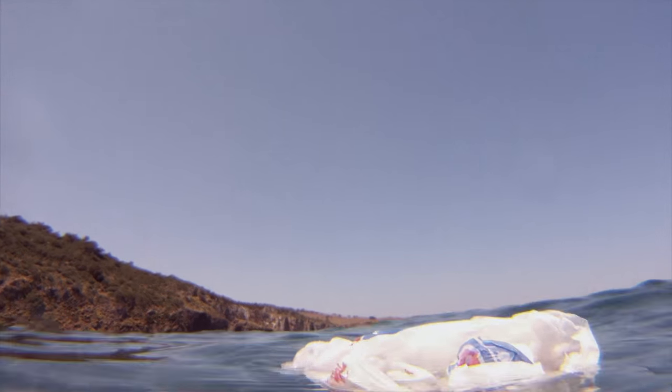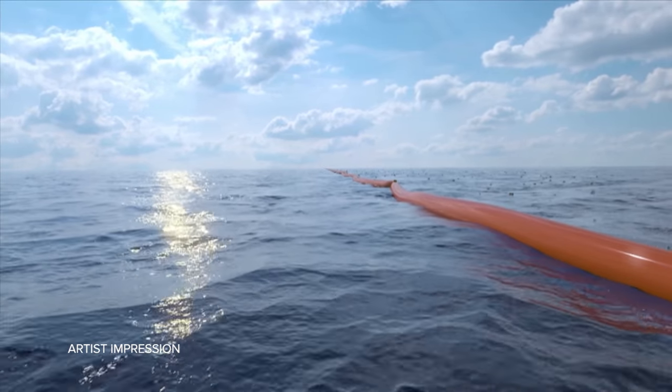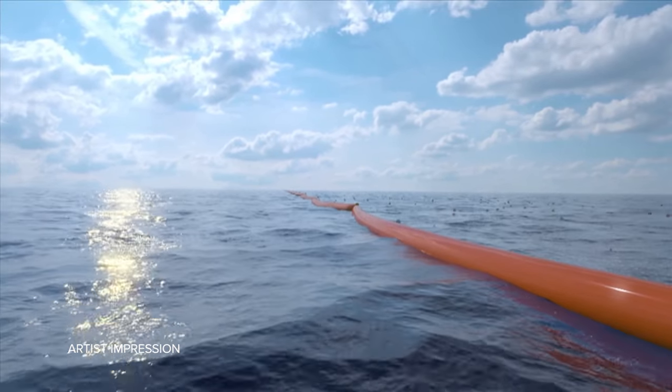Some people told us it was tens of thousands of tons of plastic in the ocean, and some people told us it was tens of millions of tons of plastic in the ocean. In order to develop this technology, it's really important to know how much of this plastic is out there.